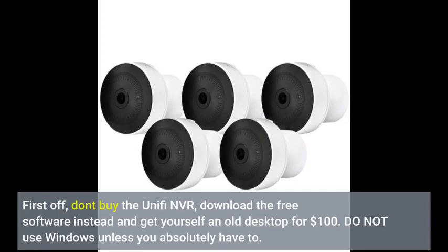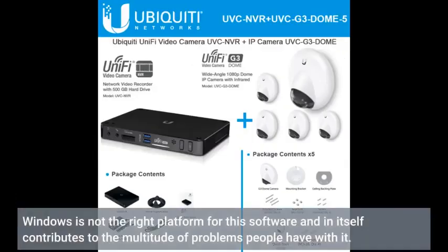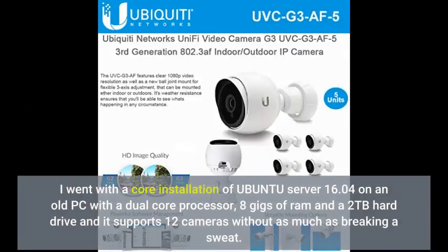Do not use Windows unless you absolutely have to. Windows is not the right platform for this software and in itself contributes to the multitude of problems people have with it. I went with a core installation of Ubuntu Server 16.04 on an old PC with a dual-core processor, 8GB of RAM, and a 2TB hard drive, and it supports 12 cameras without as much as breaking a sweat.